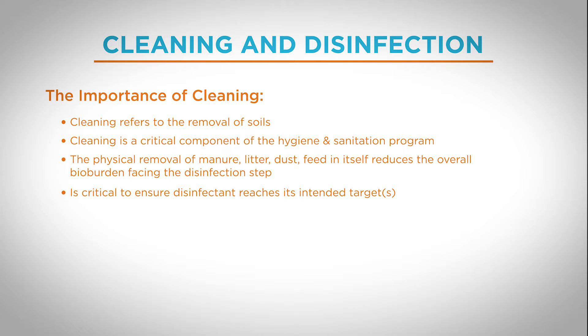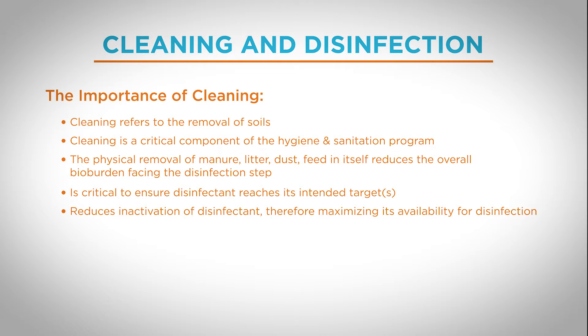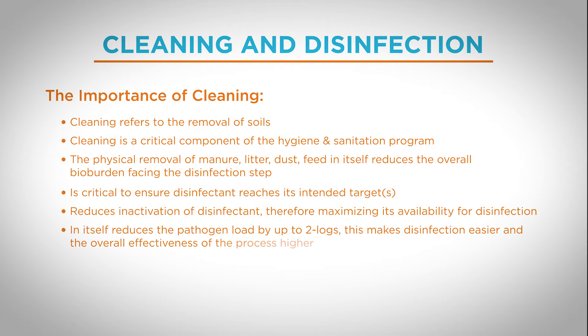The second aspect is that many disinfectants will actually react either chemically or physically with the soils, meaning the available concentration of disinfectant is much lower to inactivate the infectious agent. And third, cleaning itself actually produces a reduction in the bioburden simply by removal. Studies have shown that there can be an up to two log reduction in the infectious agent after simply a cleaning step.